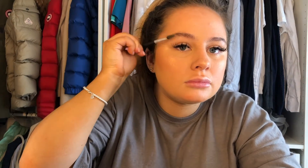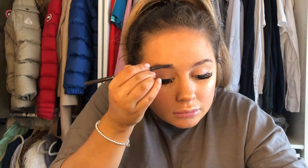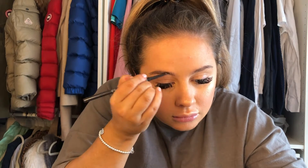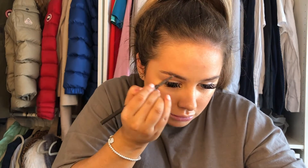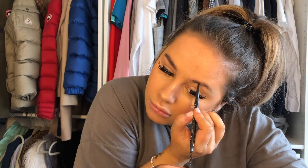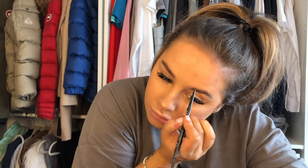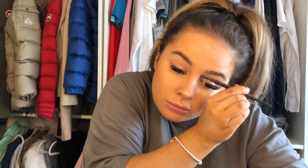I'm just brushing through my brows and then using the Primark eyebrow pencil — it's about two pounds fifty and it's literally my go-to. I pick up about four every time I'm in there because they're so cheap but so good. Then just combing it out as I go — I only want a little flush of colour, nothing harsh.